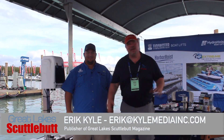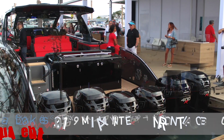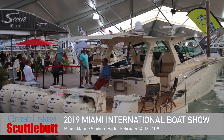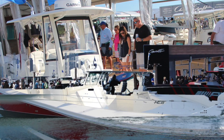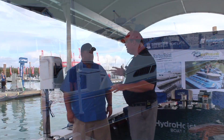Hey guys, Eric Collier, publisher of Great Lakes Scuttlebutt Magazine. I'm excited to be down at the Miami International Boat Show right here in beautiful Miami, Florida on Biscayne Bay. By far my favorite show of the whole year. I'm kind of wandering around looking for some fun and exciting new products to report to you guys on, and have I got a doozy. I'm here with Jeremy with Hydro Hoist.